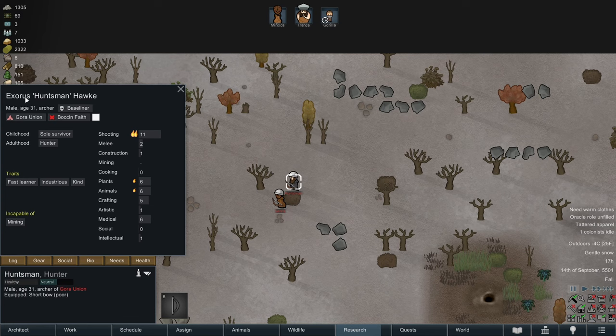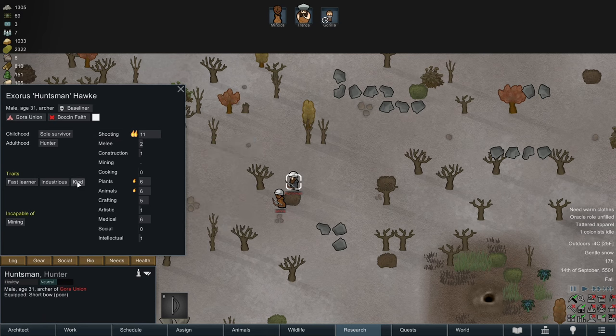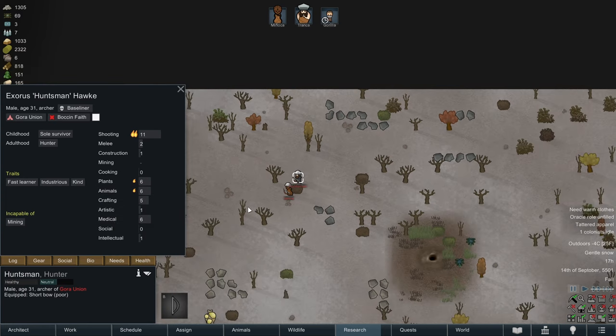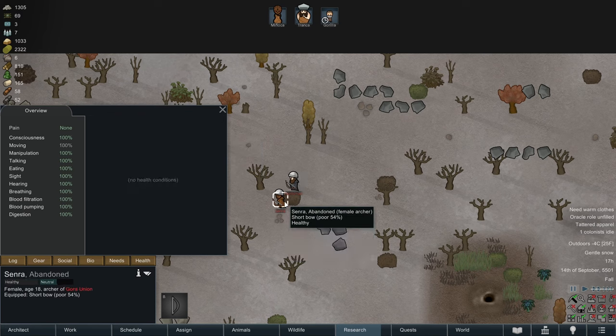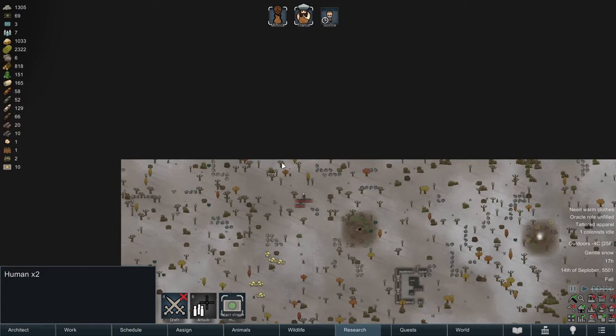The next one is Huntsman Hawk — Fast Learner, that is such a good trait. Really good shooter. Industrious, global work speed +35%. Kind, everyone will like him. He has a minor passion for plants and animals in addition to shooting, is already a decent doctor and craftsman. This person would be worth picking up as a good defender of the colony. Huntsman does have a peg leg though — 80% move speed — while Senra has no health conditions.